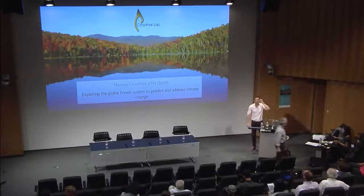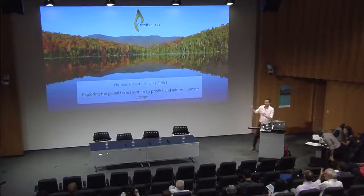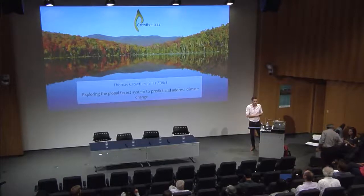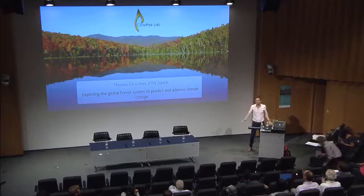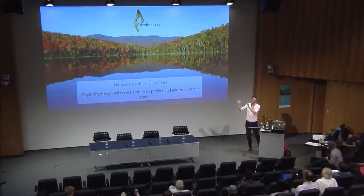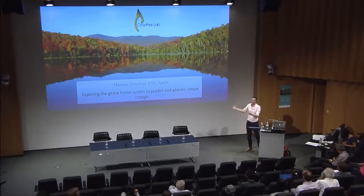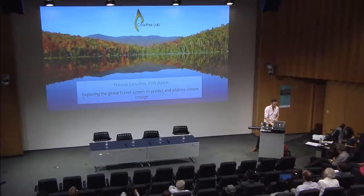We've recently started our lab essentially exploring global-scale ecological processes, in the hope that we can better improve our understanding of climate change and our ability to address it by improving the management of natural ecosystems in the fight against global change.